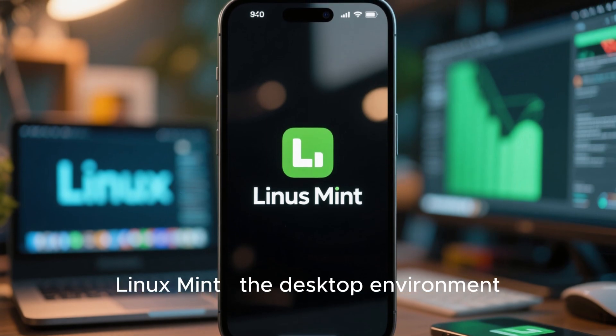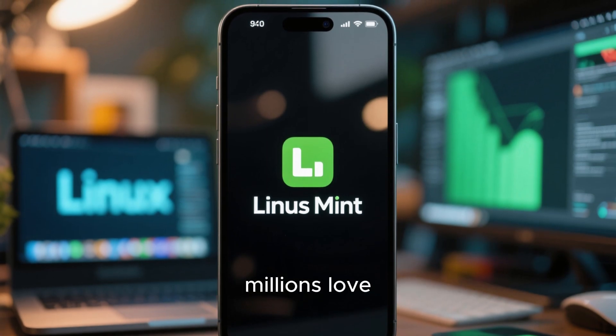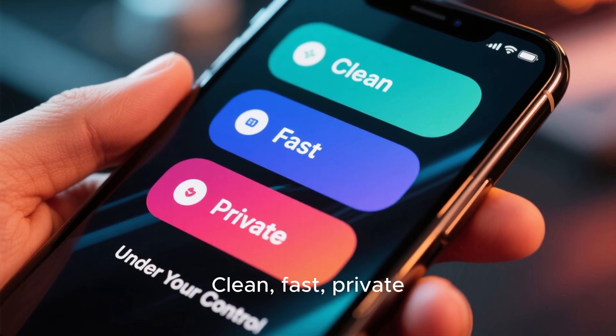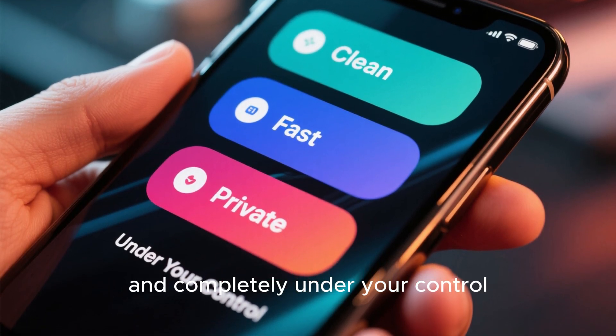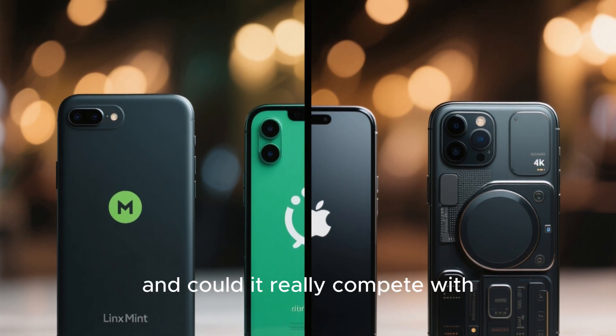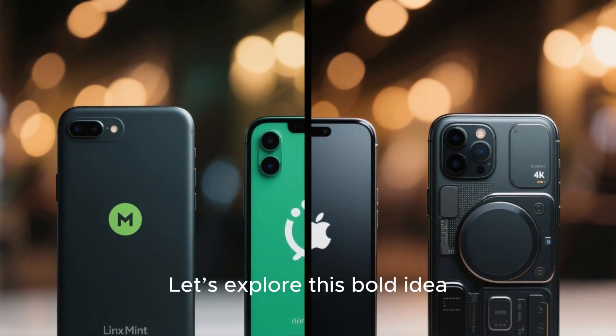Imagine a smartphone running Linux Mint, the desktop environment millions love, now in your pocket. Clean, fast, private, and completely under your control. What would a Linux Mint phone actually look like, and could it really compete with Android and iOS? Let's explore this bold idea.